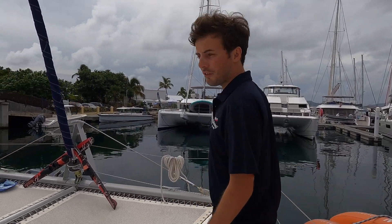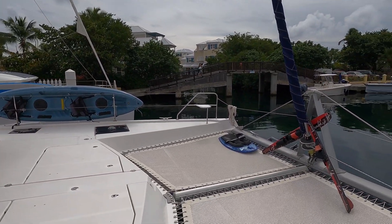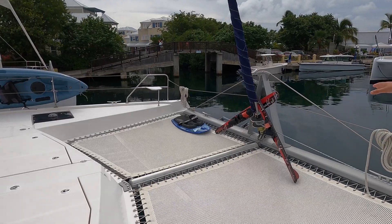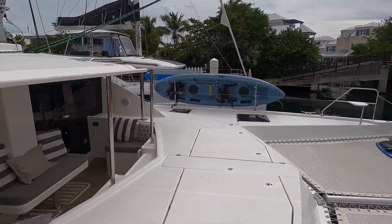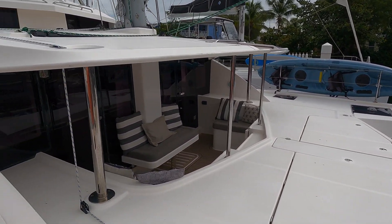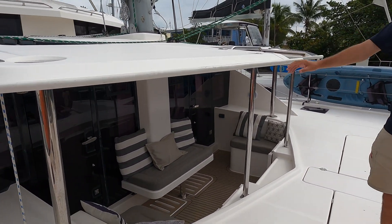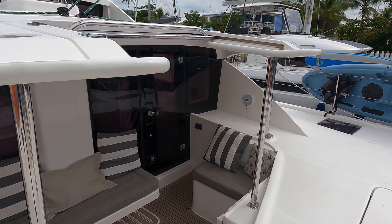On this boat we carry two paddle boards and a kayak, along with a knee board, water skis, and a donut. Normally we'll also have lots of bean bags here but we're just having them replaced at the moment. We've got this really nice seating area which is going to be accessible from both the cabins and up on the deck level.